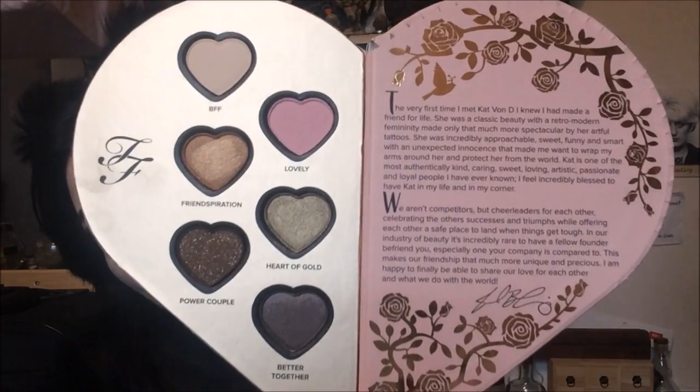So let's open it up. The Too Faced side has six eyeshadows — I'll swatch them for you. The first is BFF, then Friendspiration, Power Couple, Heart of Gold, and finally Better Together. They're obviously really shimmery, bright, interesting colours. I think Friendspiration and Power Couple would be really good for an autumnal look. Each half of the palette also comes with a little letter on the inside.